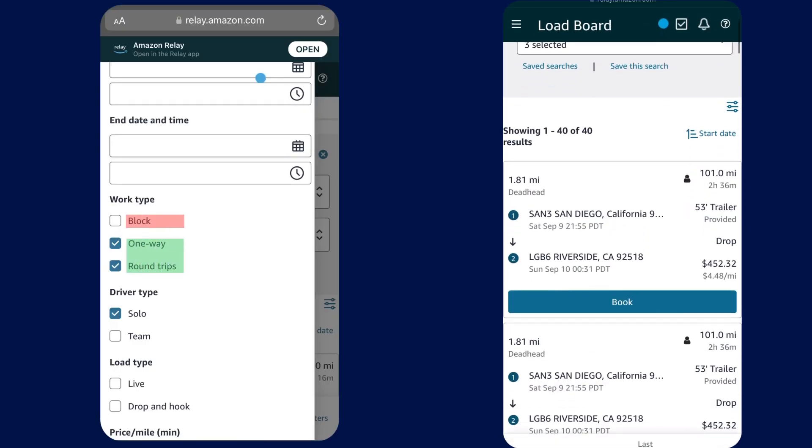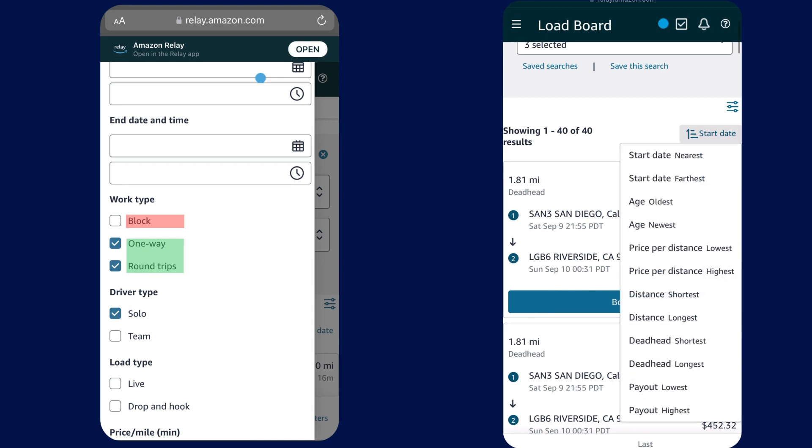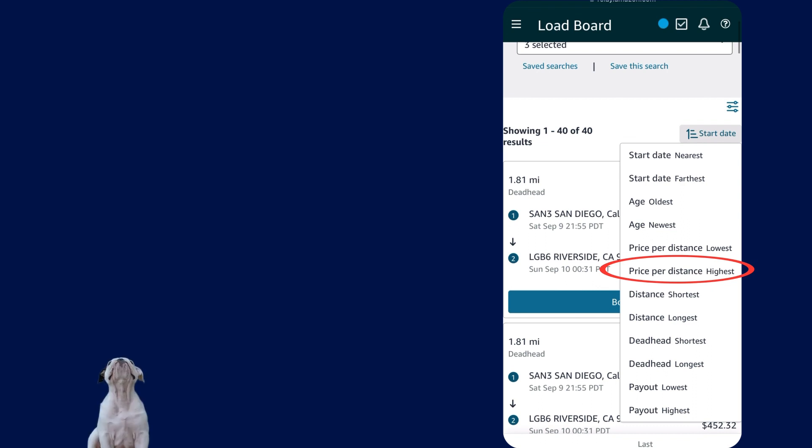Next I like to be sure that I'm looking at one ways and round trips. I intentionally take out blocks from this because if blocks are in there you cannot sort it by price per distance highest.